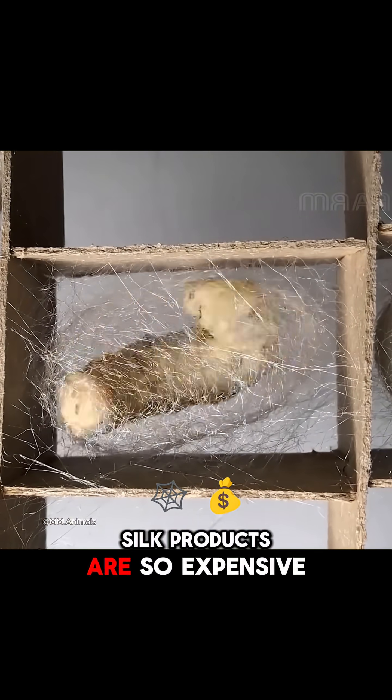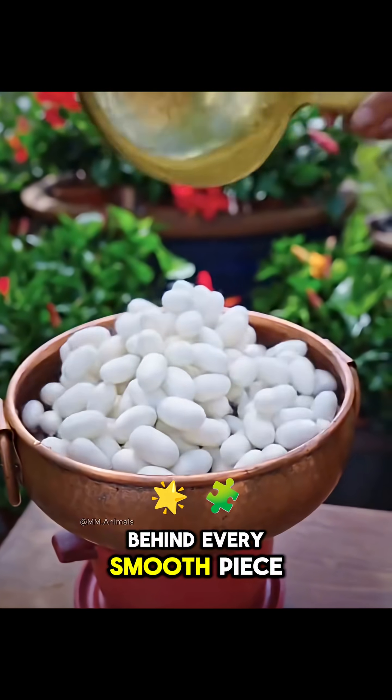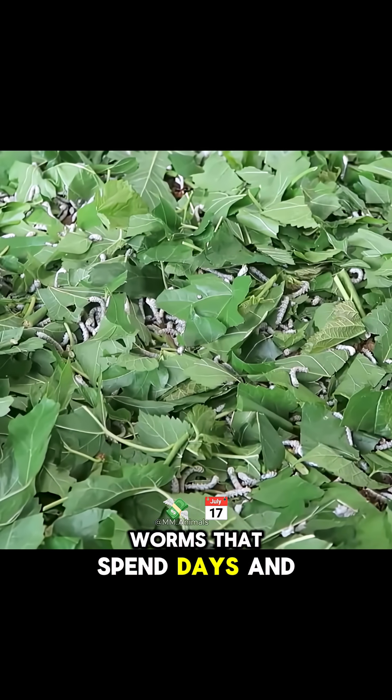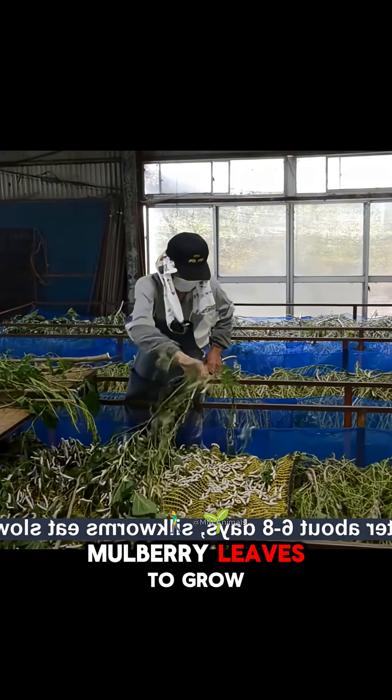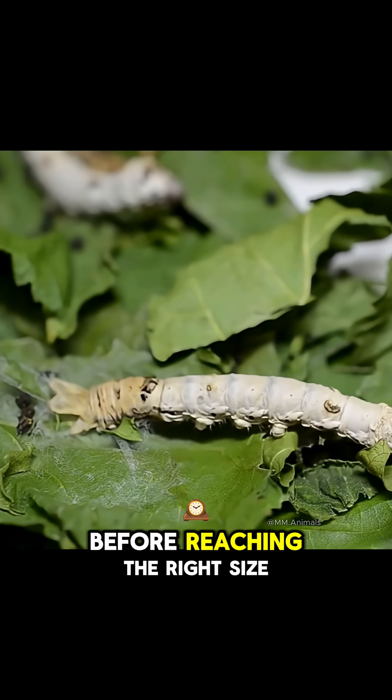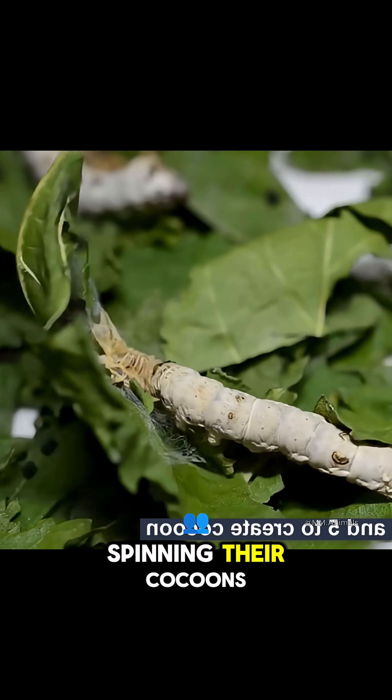Have you ever wondered why silk products are so expensive? Behind every smooth piece of silk lies the work of millions of silkworms that spend days and nights eating mulberry leaves to grow. These tiny insects must molt several times before reaching the right size to begin spinning their cocoons.